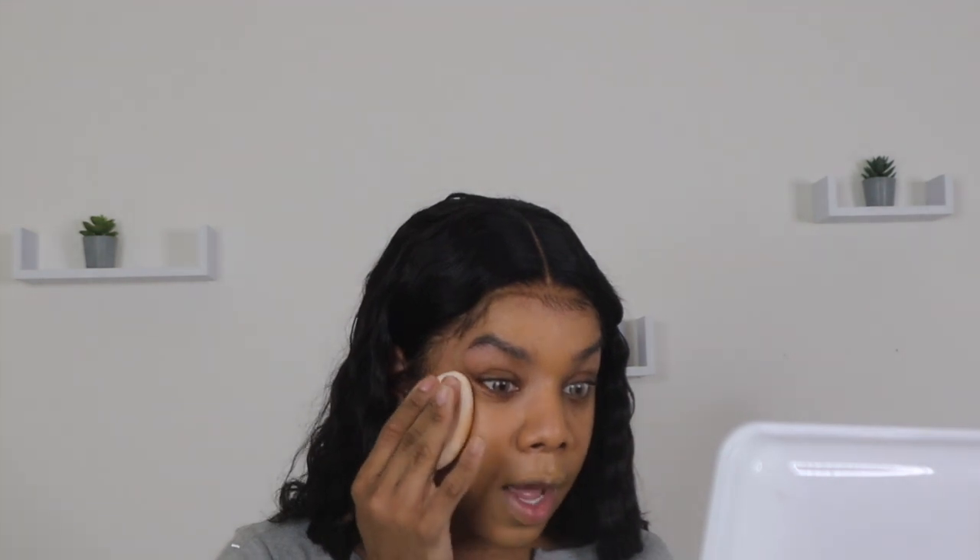Be careful not to get foundation on your laces because you don't want to make that lace too dark — it's going to start looking really wiggy. Be careful around the lace. All the times I've had clients get their makeup done after I do their hair and they get it on the lace, it's just a horror story for me.